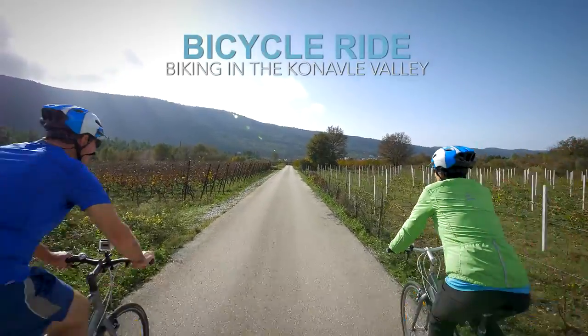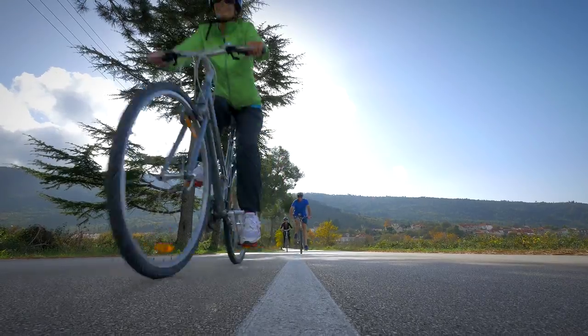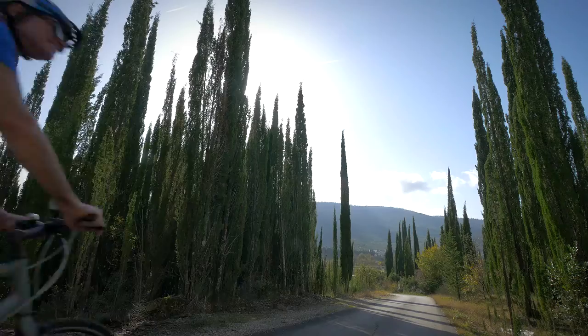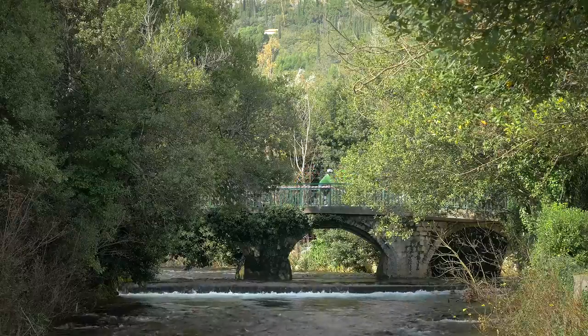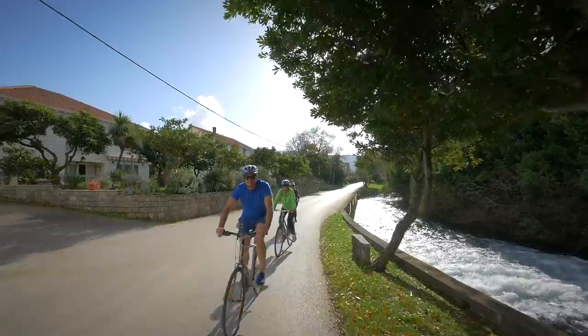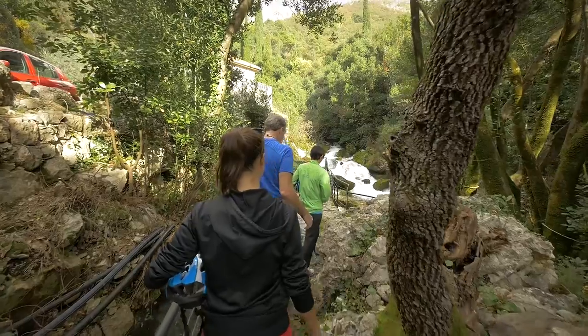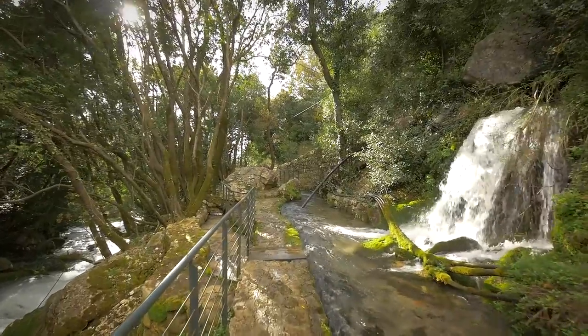My next adventure was a bike ride through a beautiful valley not far from Dubrovnik. We pedaled through wine-producing farmland that was beautiful, but we were heading to a place that was out-of-this-world stunning. The Knobli Valley takes its name from the many canals that cut through this region, and the cool air they produced was refreshing after our ride through the warm valley.